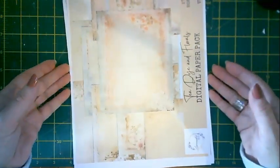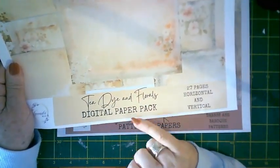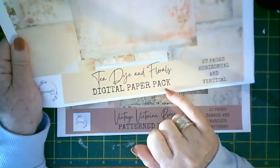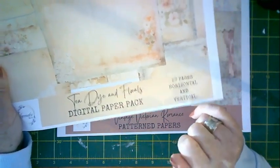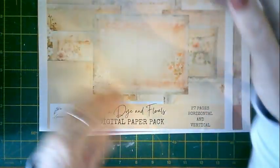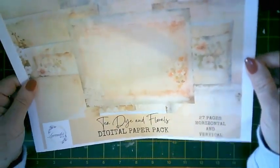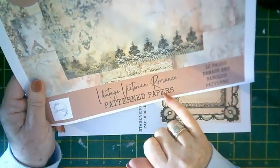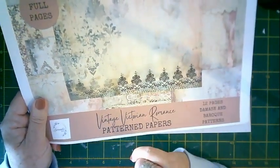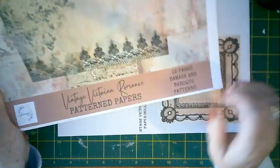That's the main kit. This is another coordinating kit — the tea-dye and florals digital paper pack. You get two of these papers in the main kit but the full kit has 27 pages with horizontal and vertical pages. On its own it would make a beautiful vintage-looking journal. The other coordinating kit is the Vintage Victorian Romance pattern papers — 12 papers in that separate kit, with damask and baroque patterns.